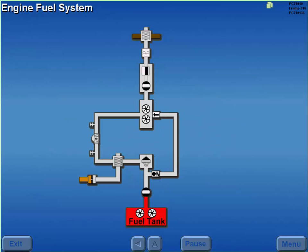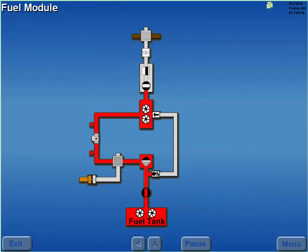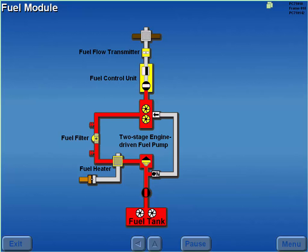The engine fuel system provides pressurized fuel for engine operation. Fuel is delivered from the tanks to a fuel module through boost pumps and an engine fuel shutoff valve. The fuel module consists of a two-stage engine-driven fuel pump, fuel heater, fuel filter, fuel control unit, and a fuel flow transmitter.